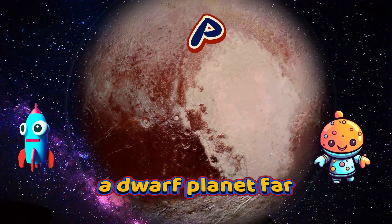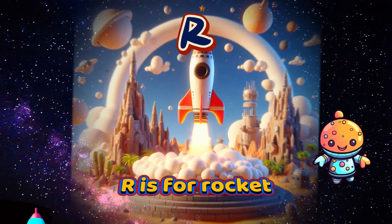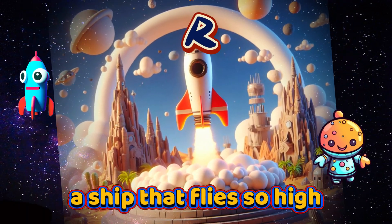P is for Pluto, a dwarf planet far. Q is for Quasar, a bright source of light. R is for Rocket, a ship that flies so high.